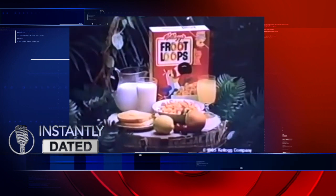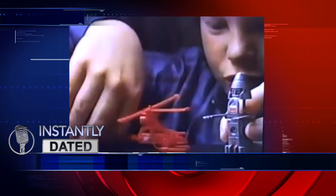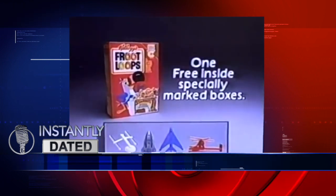Coming up on Instantly Dated, I'll explain why they don't have toys in cereal boxes anymore and show you some of the best toys that ever graced the inside of your breakfast flakes.